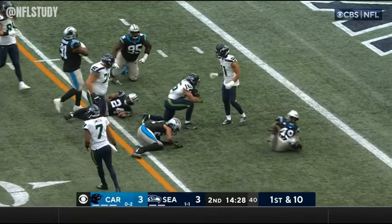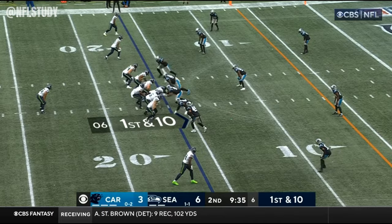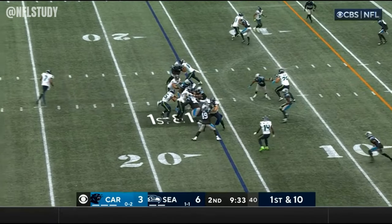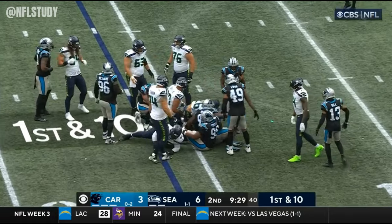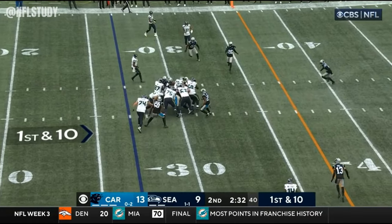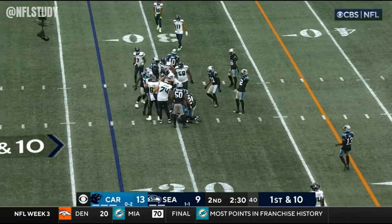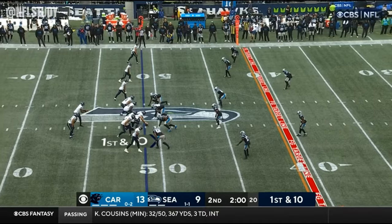Charbonnet bangs his way inside the five with a flag down. Keep it on the ground. Charbonnet runs into a crowd. Charbonnet did a lot of dancing there and picks up three yards on the play. Charbonnet is in there.